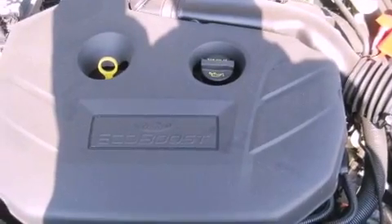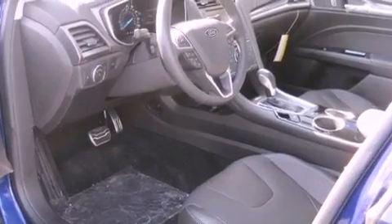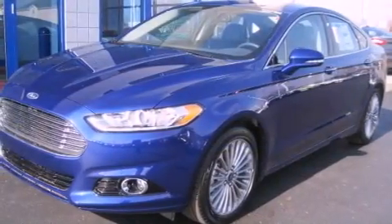A security system, an anti-lock braking system, a passenger side airbag, rear seat childproof door locks, air conditioning, and leather seats that provide great support and create an overall luxurious feel.